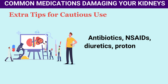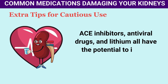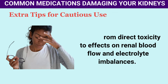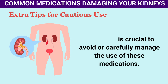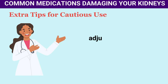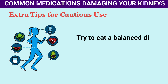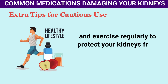Antibiotics, NSAIDs, diuretics, proton pump inhibitors, ACE inhibitors, antiviral drugs, and lithium all have the potential to impair kidney function through mechanisms ranging from direct toxicity to effects on renal blood flow and electrolyte imbalances. For those with kidney disease, it is crucial to avoid or carefully manage the use of these medications. Patients should work closely with healthcare providers to select treatments that minimize risk to the kidneys, adjust dosages as necessary, and monitor kidney function regularly. A healthy lifestyle including a balanced diet and regular exercise can also help protect your kidneys.